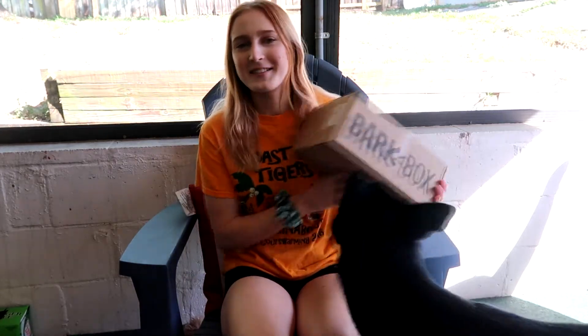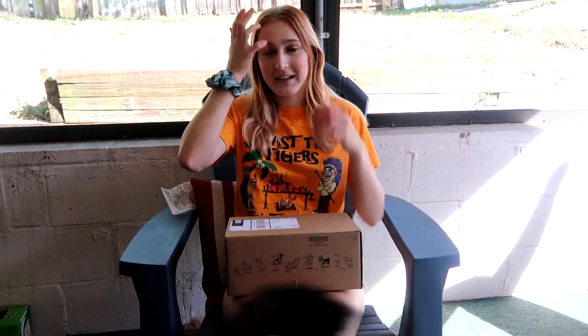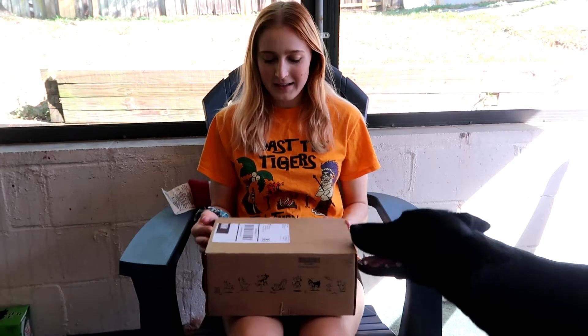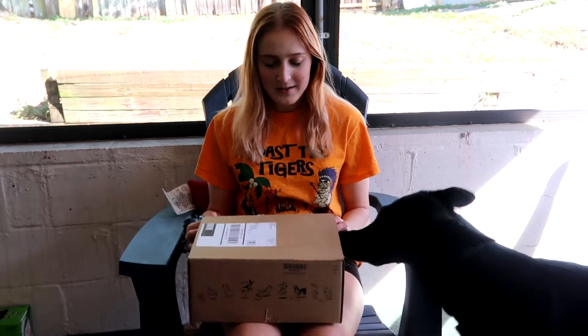This is just another BarkBox unboxing. This is the March one. I'm doing this before work, so I'm trying to get this in. Hopefully you guys will see this video probably in a couple of days. But anyways, I'm gonna go ahead and get right on into the box.